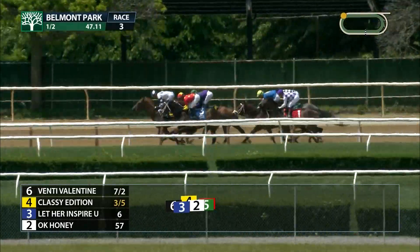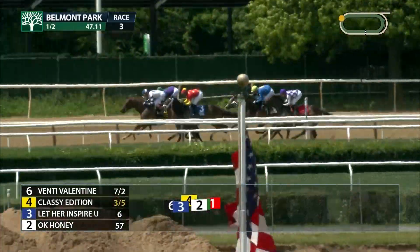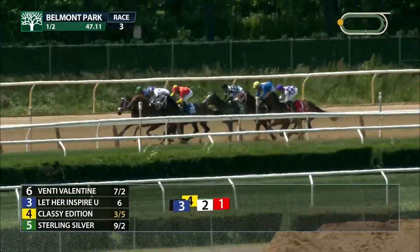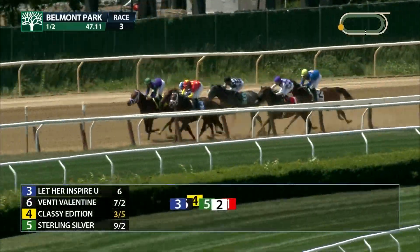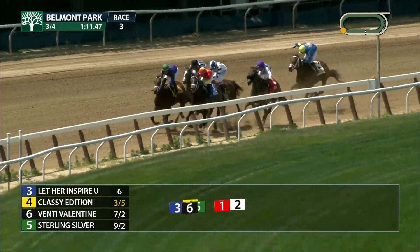Let Her Inspire You now moves right alongside Venti Valentine. The half in 47 seconds. Classy Edition sitting chilly there in third and now moving up. Classy Edition, Venti Valentine, Let Her Inspire You — three of them across the track. Sterling Silver has advanced into fourth, Timeless Journey is down at the rail, Okay Honey now trails the field.